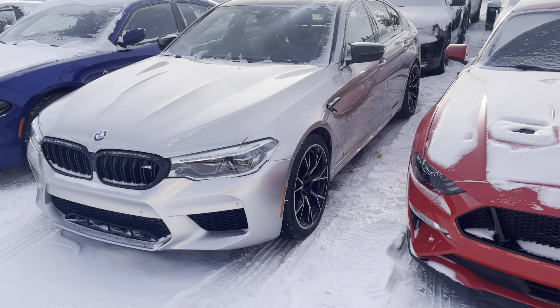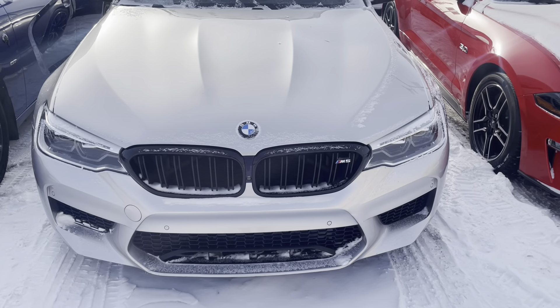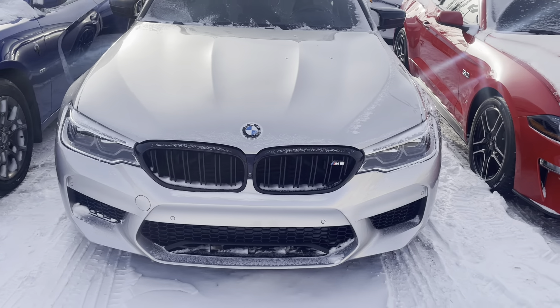Hey Tom, how's it going? This is Hundo here with Southtown Chrysler. Here is our M5 Competition. I'm going to give you a walkaround. This one does have a lot of 3M protection, or PPF, just so you have an idea.